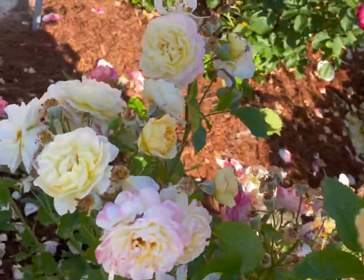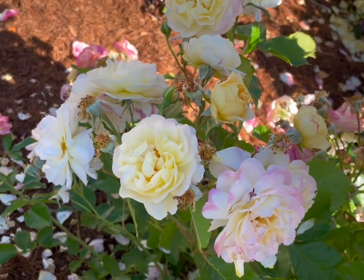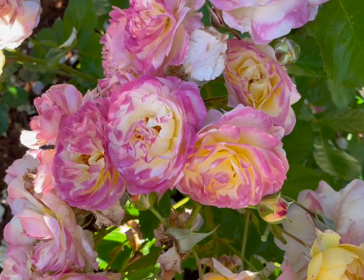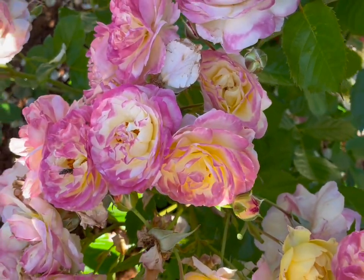You can see it's a phototropic bloom. These blooms that have been in the shade stay light yellow. These blooms that have been in full sun have got that party time look to them with the bright pink edges.